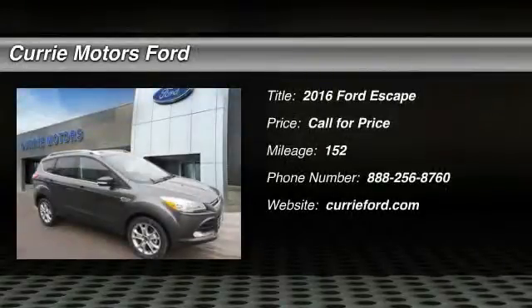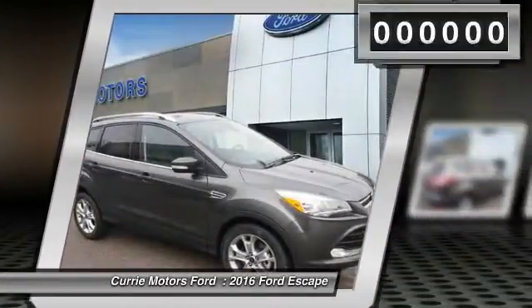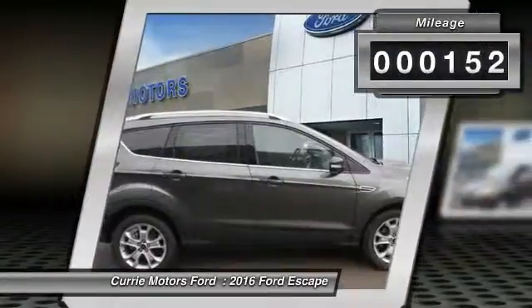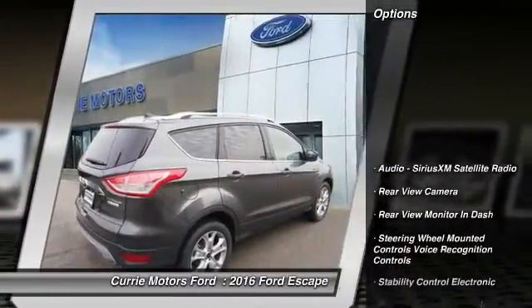The 2016 Ford Escape. Gas engines flex, tow, sip and go with Ford Escape. This vehicle has less than 200 miles. Here are some of this vehicle's great options.